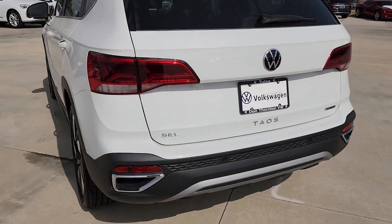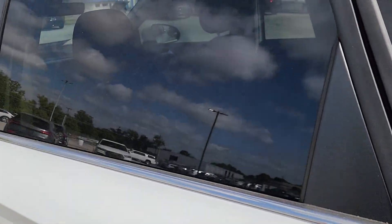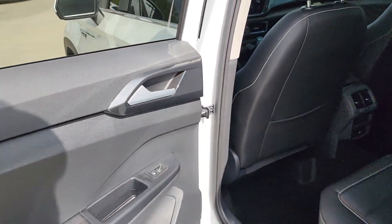Don't miss out on the fun. Get into this modern-minded Taos and discover what the road has in store. Our team will give you an outstanding test drive experience — stop in today.